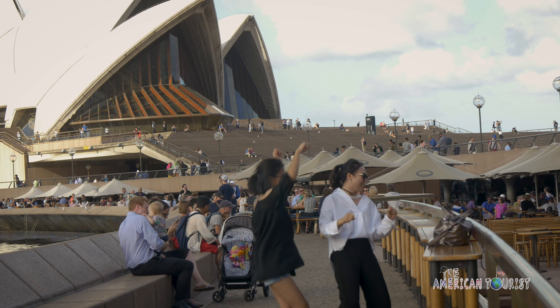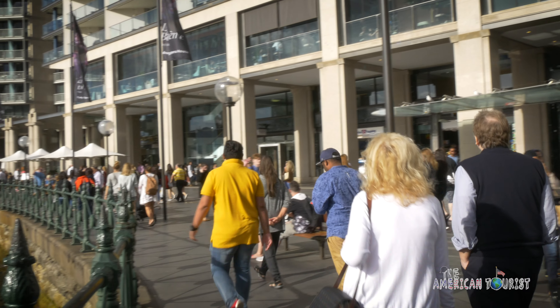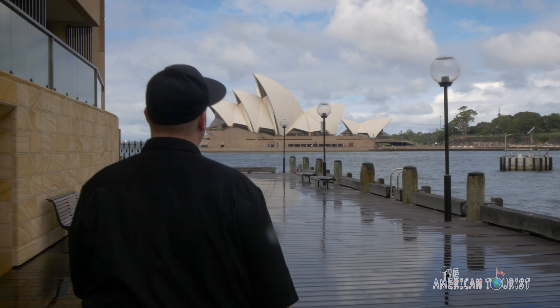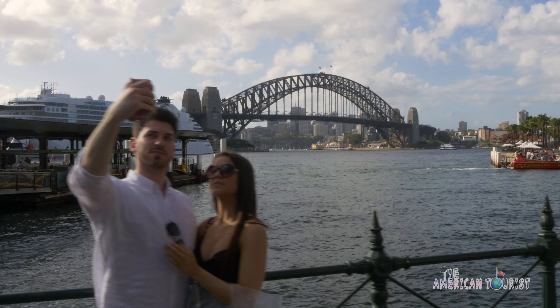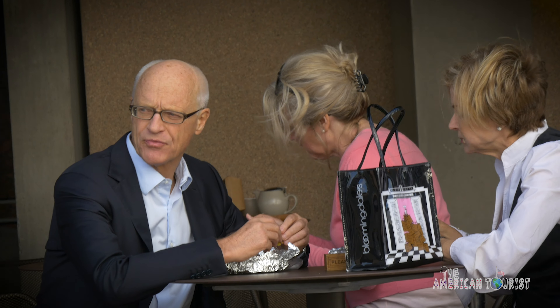Circular Quay is a bustling promenade connecting the two, alive with street performers, shops and restaurants. It's like a powerful magnet that draws in both tourists and locals — not only for these beautiful views of the harbour, but it's also the perfect place to take a stroll, hang out in a restaurant, and people watch.